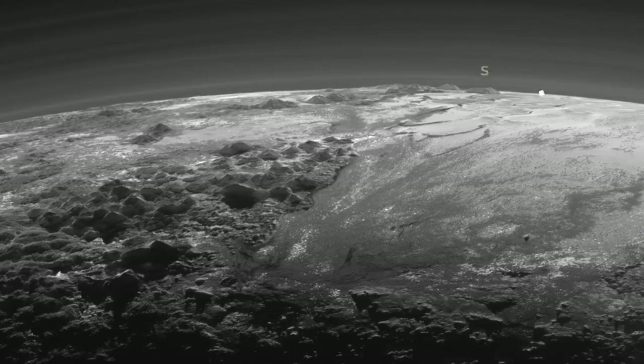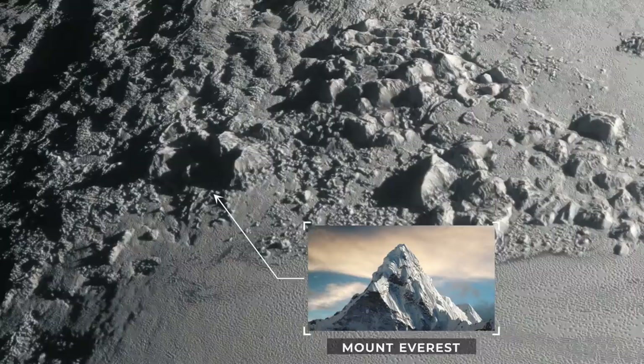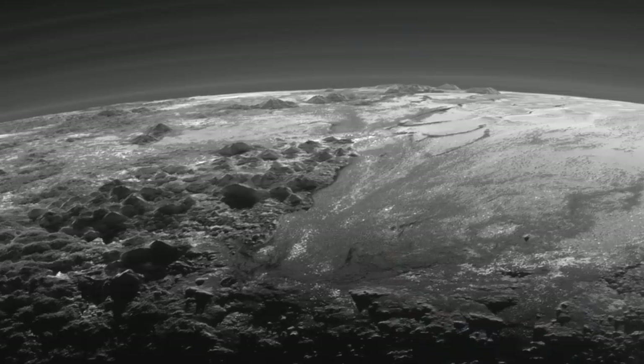To the left in the foreground are the Tenzing Montes. Because Pluto's gravitational pull is so weak, these mountains can be much taller than mountains on Earth. The tallest of the Tenzing Montes is 5,000 feet taller than Mount Everest from base to peak. Above the Tenzing mountain range in this photo, sitting along the curved horizon, are the Hillary Montes. The mountain peaks can be seen stretching upward into the layers of Pluto's tenuous, hazy atmosphere.